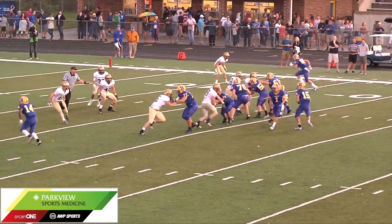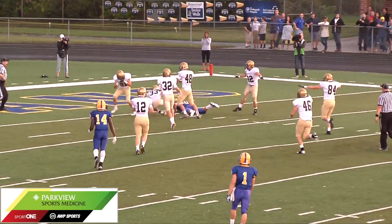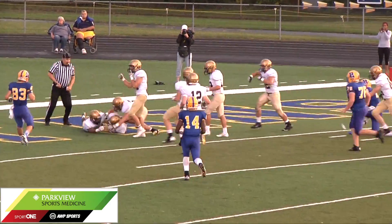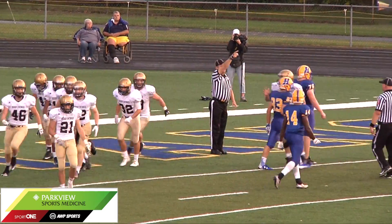Man in motion across the line, they fake the jet sweep, quick pass into the seam, he's caught it — and he is at the 2. He dropped it! Dropped it, the ball's on the ground. Saints have it. Big hit, big hit by the Saints defensive back.